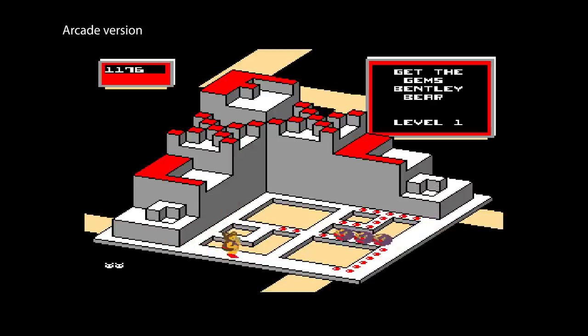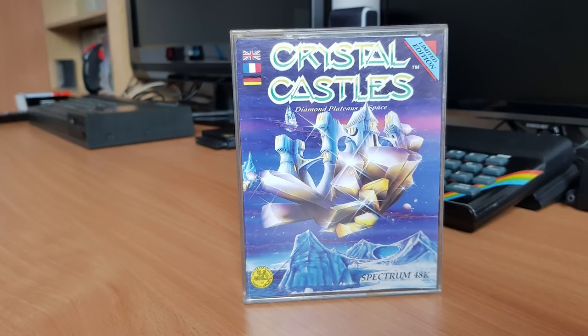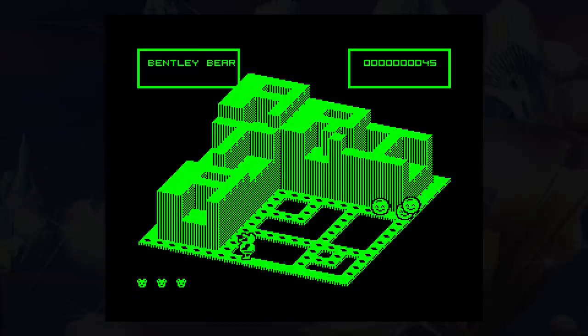Crystal Castles was released into the arcades by Atari in 1983, featuring Bentley Bear collecting gems in a 3D castle. To progress, you collect all the gems in each castle and avoid the chasing enemies. Control on the arcade machine is tricky due to the 3D view, and the graphics were chunky but with some nice tunes and sound effects. The Spectrum version was released by US Gold in 1986, and the first thing you notice is the lack of sound. All you get are a few tunes — apart from that the game plays in silence. In 1986 the Spectrum Plus 2 was out and it had an AY chip, so why no in-game sound? It's a mystery.